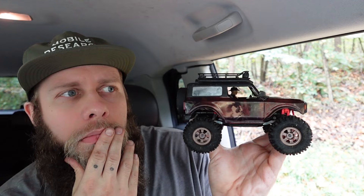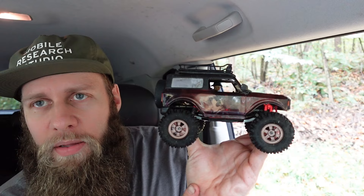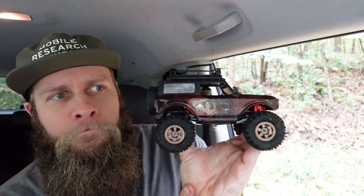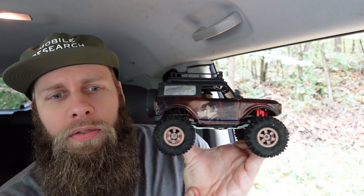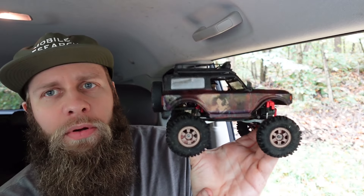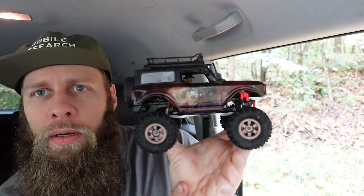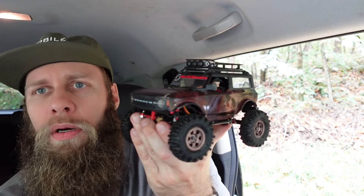If I owned this, I watch a bunch of clips of guys that take their 1/10 scale bashers to skate parks and do cool tricks with them. I think if I owned this I would have a little cardboard skate park in my house — just a couple cardboard ramps taped together. I think that's what I would enjoy out of this truck. He did send me some clips of this thing going mud bogging, and I didn't want to do that and have to clean it off, so we didn't go mud bogging.